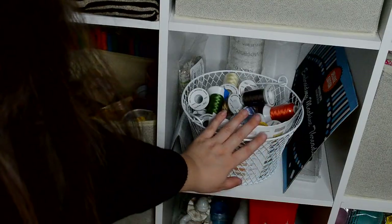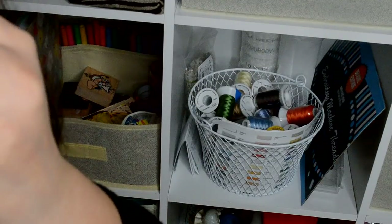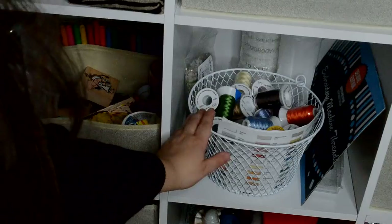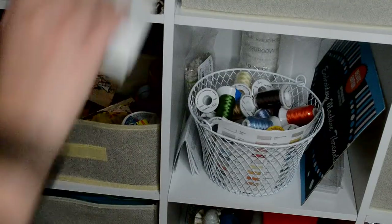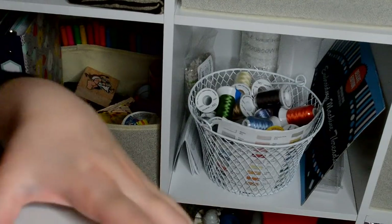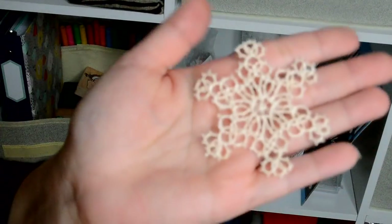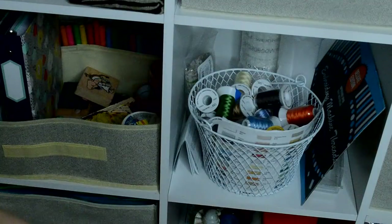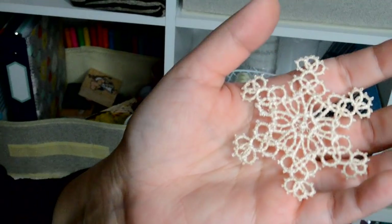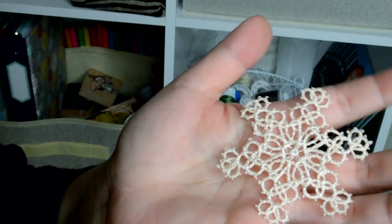In this compartment I have my embroidery thread. Let me show you what I make with that. Here's a snowflake that I made with that thread. This is one of the snowflakes I had made on the embroidery machine — it turned out really nice. I'm gonna use it for an ornament.